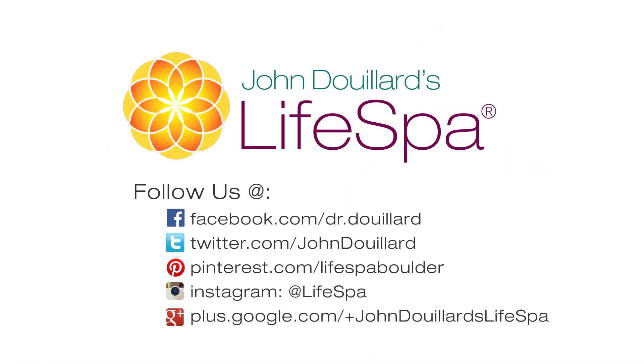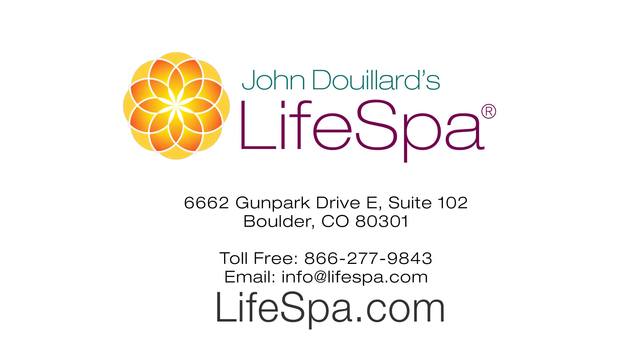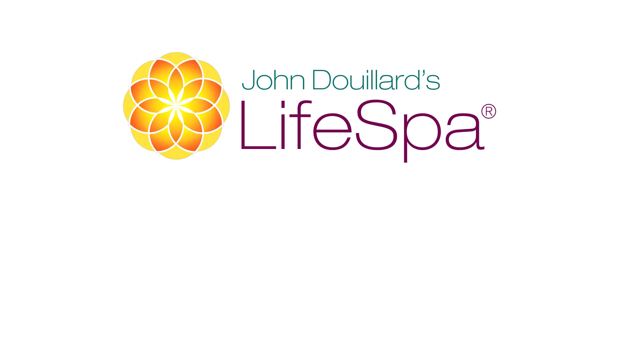This recording is brought to you by LifeSpa, where ancient Ayurvedic wisdom meets modern science. Get access to free health video newsletters by Dr. John at LifeSpa.com. These statements have not been evaluated by the FDA. These products are not intended to diagnose, treat, cure, or prevent any disease.